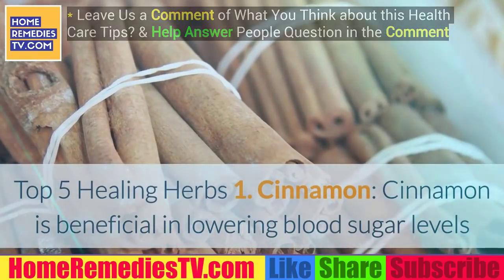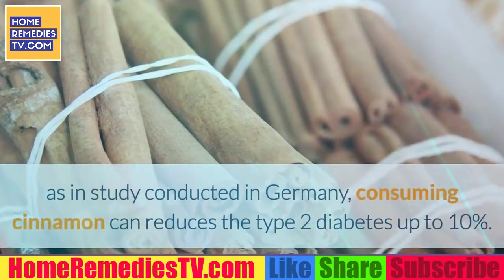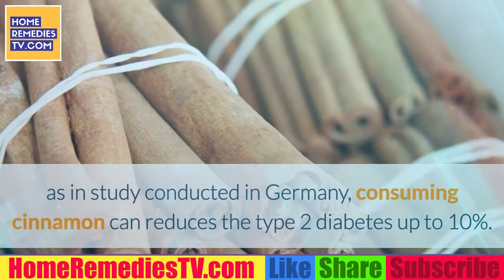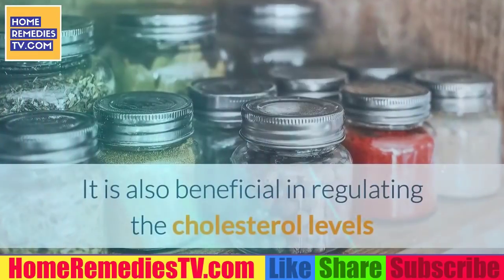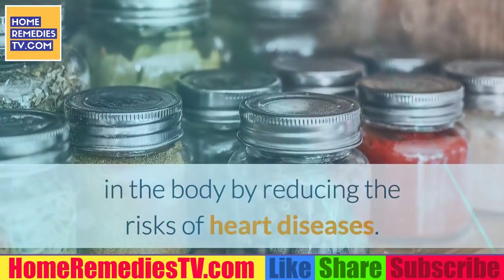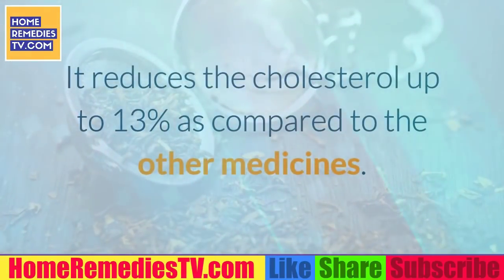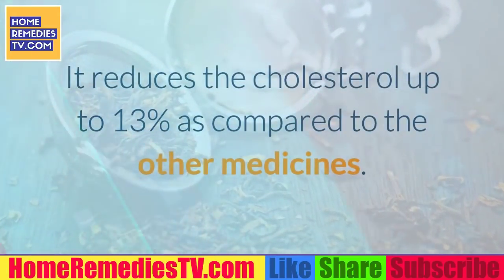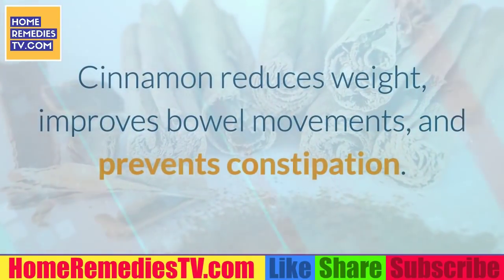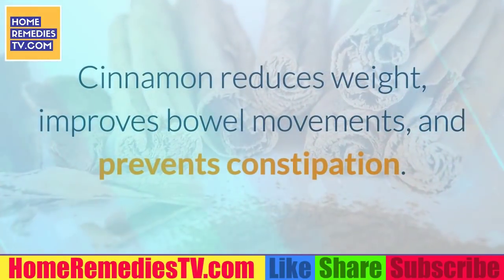1. Cinnamon. Cinnamon is beneficial in lowering blood sugar levels. In a study conducted in Germany, consuming cinnamon can reduce type 2 diabetes up to 10%. It is also beneficial in regulating cholesterol levels in the body by reducing the risks of heart diseases. It reduces cholesterol up to 13% compared to other medicines. Cinnamon also reduces weight, improves bowel movements, and prevents constipation.